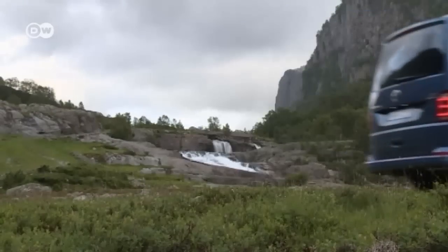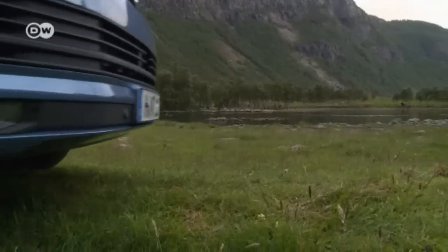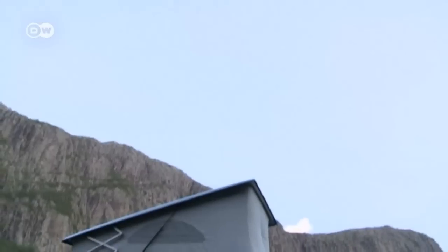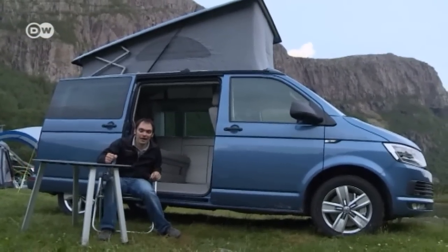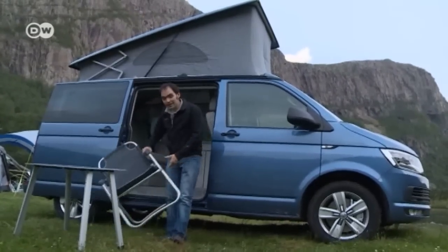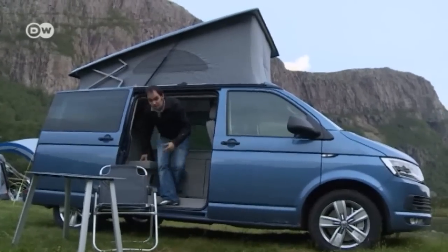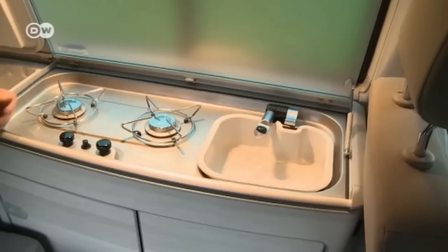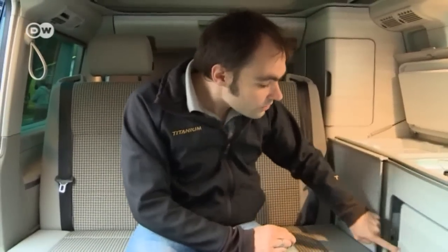A little waterfall, a meadow, a lake, and no civilization as far as the eye can see. Now let's take a look inside the California. At first glance, the interior hasn't changed much at all. There's still the practical fold-away table built into the sliding door, and two folding chairs stowed away in the tailgate. The furnishings look pretty much the same, and the kitchen unit is more or less identical — two burners, a tiny sink, plus a small refrigerator. The buttons on the sliding doors are a little higher up so that you can still reach them when the bed is down.